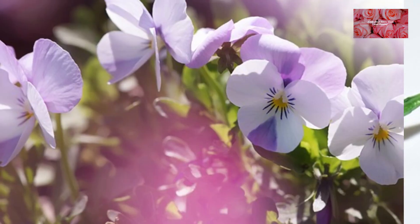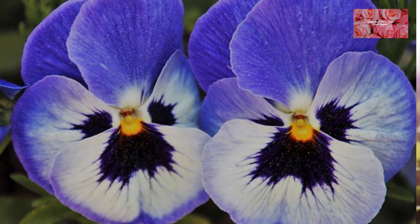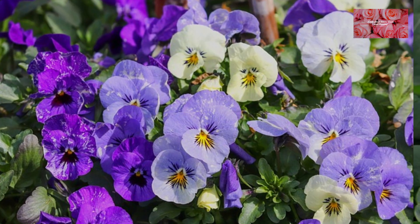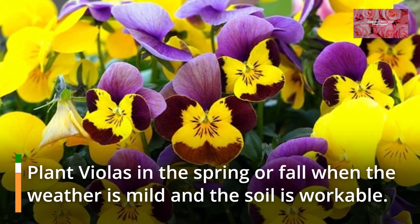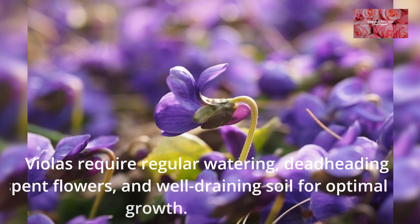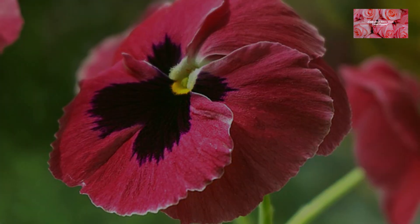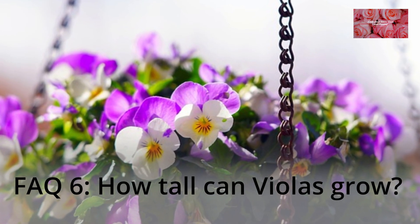FAQ 1: What is viola? Viola is a diverse genus of flowering plants known for its vibrant blooms, including pansies and violets. FAQ 2: Where can I plant viola? Violas thrive in various settings, from sunny gardens to shady woodland areas, depending on the species or variety. FAQ 3: When is the best time to plant viola? Plant violas in the spring or fall when the weather is mild and the soil is workable. FAQ 4: How do I care for a viola? Violas require regular watering, deadheading spent flowers, and well-draining soil for optimal growth. FAQ 5: Can I grow violas from seeds? Yes, violas can be grown from seeds and many varieties readily self-sow.